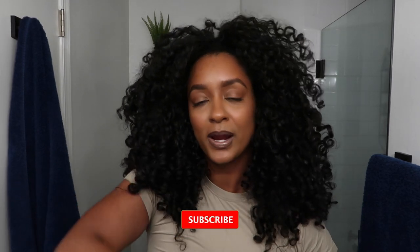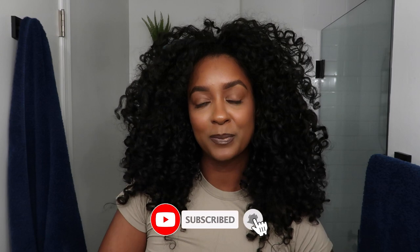Hi guys, welcome back to my channel. If you're new, welcome — thank you so much for stopping by. My name is Hermela. If you haven't already, go ahead and like this video, it would help me out quite a lot, and also go ahead and subscribe to my channel.